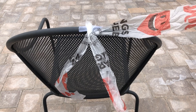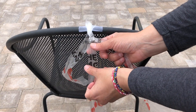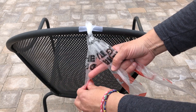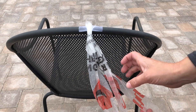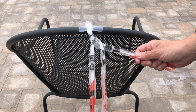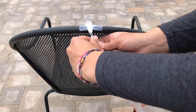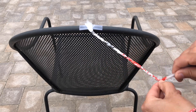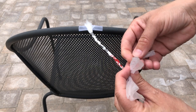If you've never braided before, this is what happens: you take the outside piece and move it to the middle. Then you take the other outside piece and move it to the middle. Outside piece, move it to the middle — and then you keep going until the end. I'm going to speed it up a little. Alright, now I'm at my end and I need to knot those pieces.